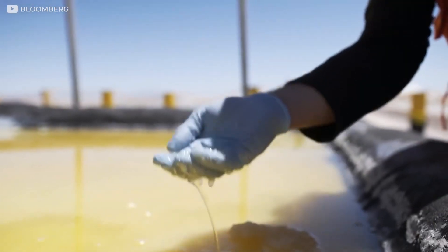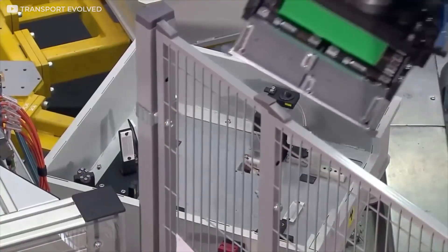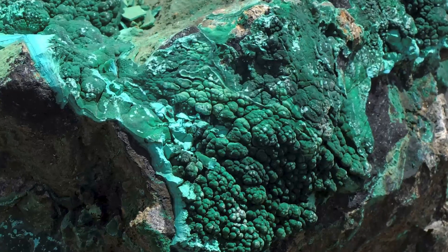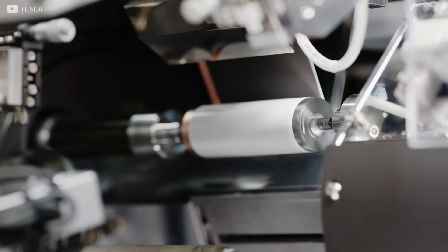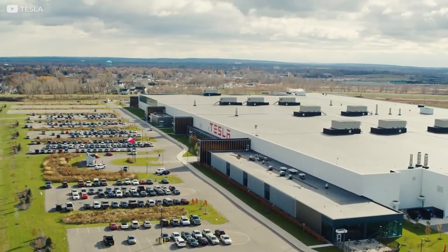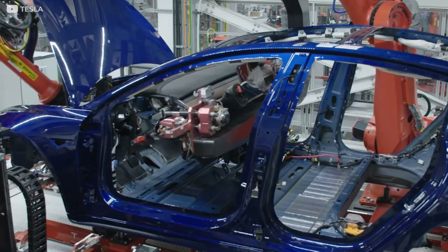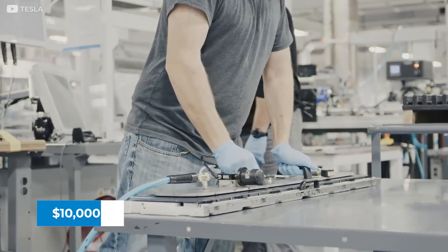With all the negative events trailing cobalt extraction, one would have expected that automakers would seek out alternative materials for making electric car batteries. Cobalt is called the blood diamond of batteries because individuals and companies have made fortunes from it. This mineral is the most expensive resource for making batteries, so companies like Tesla are looking to eliminate its usage entirely. According to Elon Musk of Tesla, making cars that people can afford is critical to the company's long-term goals. Unverified reports claim that by using cobalt-free batteries, Tesla will be able to make cars that are $10,000 cheaper.